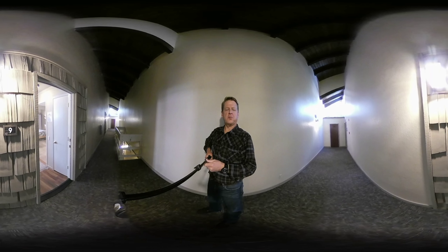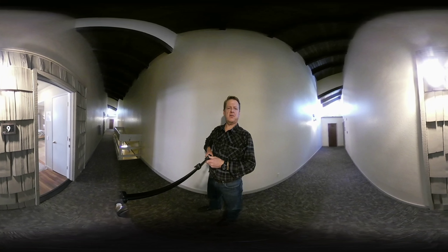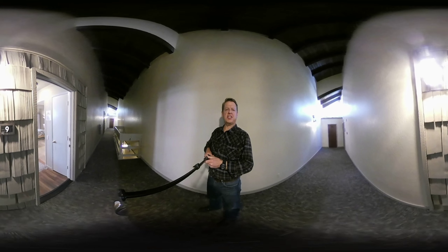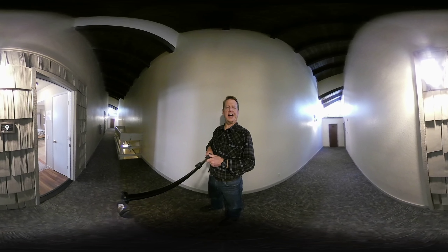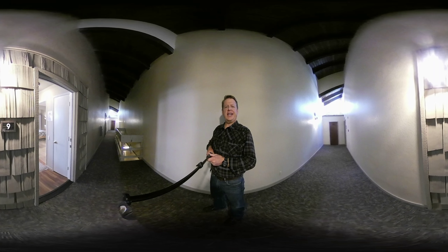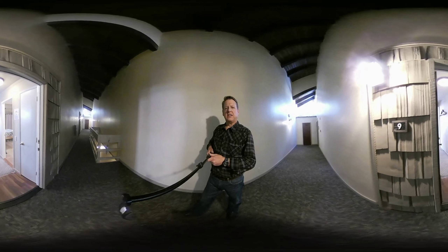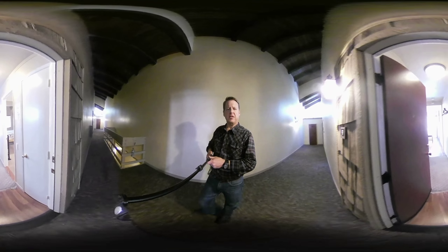Hi, this is Eric Van Winkle, a realtor with the Dennis Cox Real Estate Group, and our brokerage is MRG. I'm up at Mammoth Ski and Racket. This is unit number nine and it's in building A. This complex is close to Canyon Lodge, sits up on the hill, and I'm going to show you this unit.